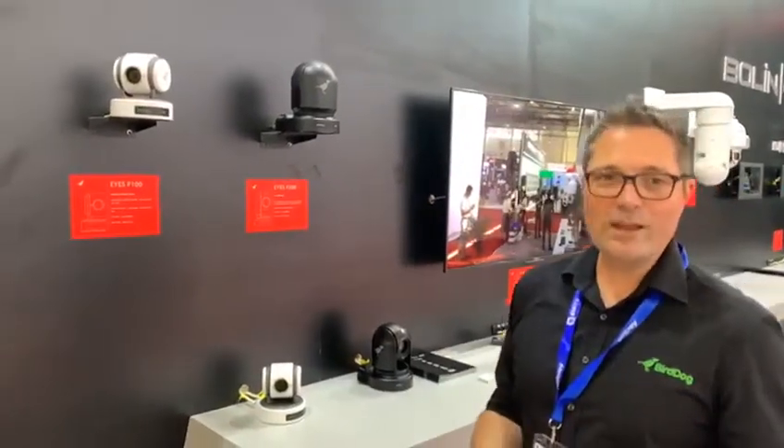Hi, I'm Dan from BirdDog and I'm really excited to be here at BIRTV 2019. This show marks the first time we'll be demonstrating a full line-up of BirdDog PTZ cameras using full NDI for the highest image quality and lowest latency.